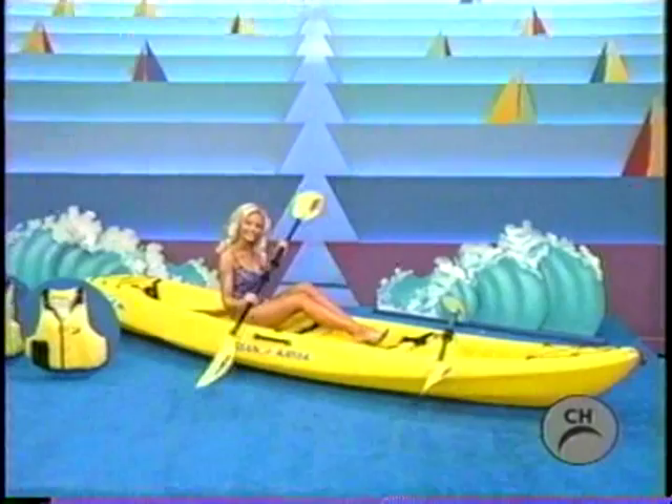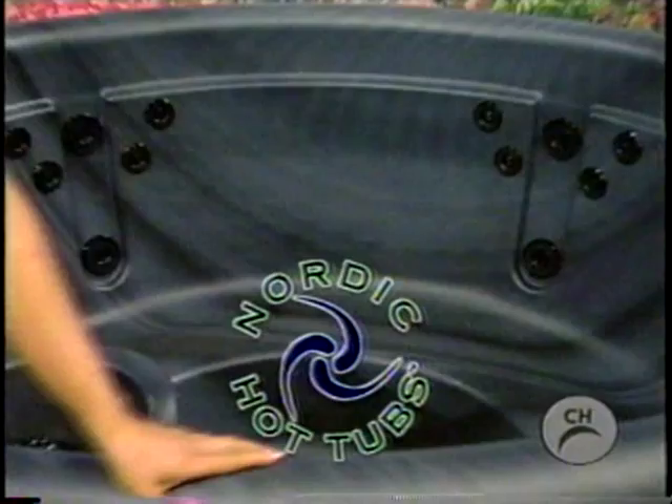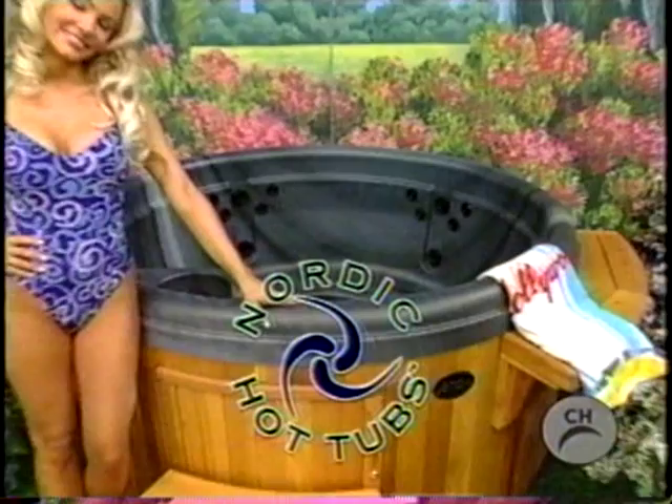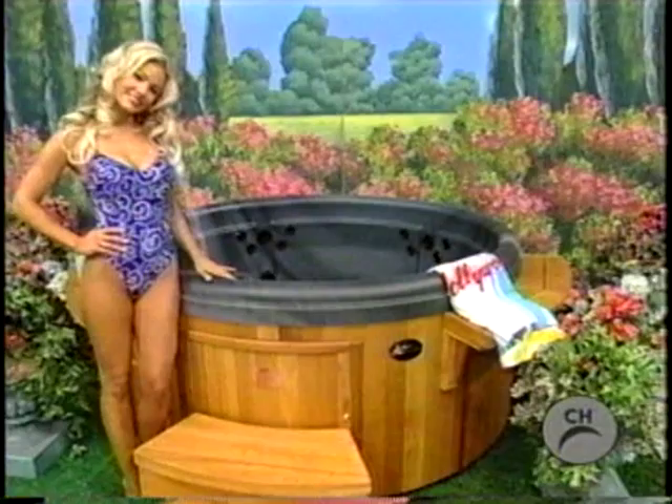A relaxing hot tub! Welcome to Northside Seats for full back and shoulder massage, from Nordic Hot Tubs.